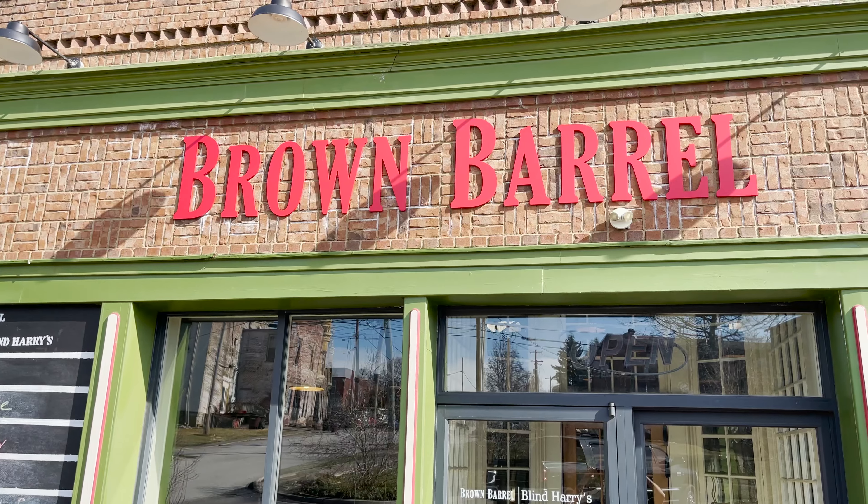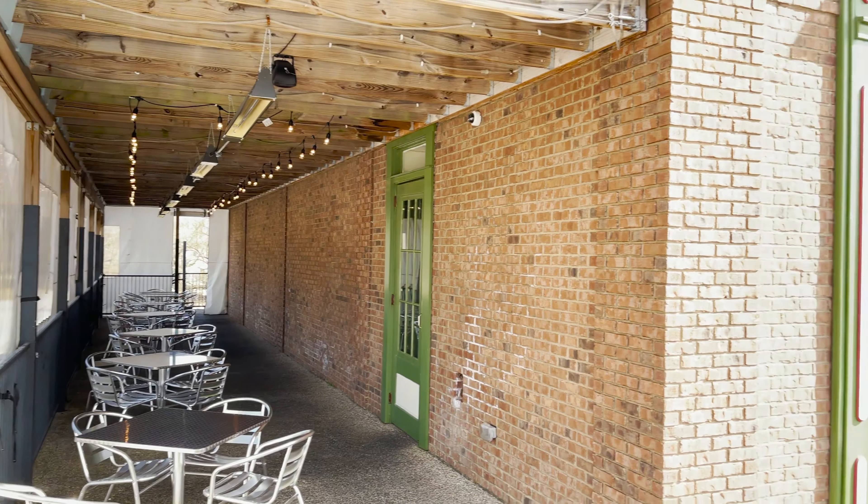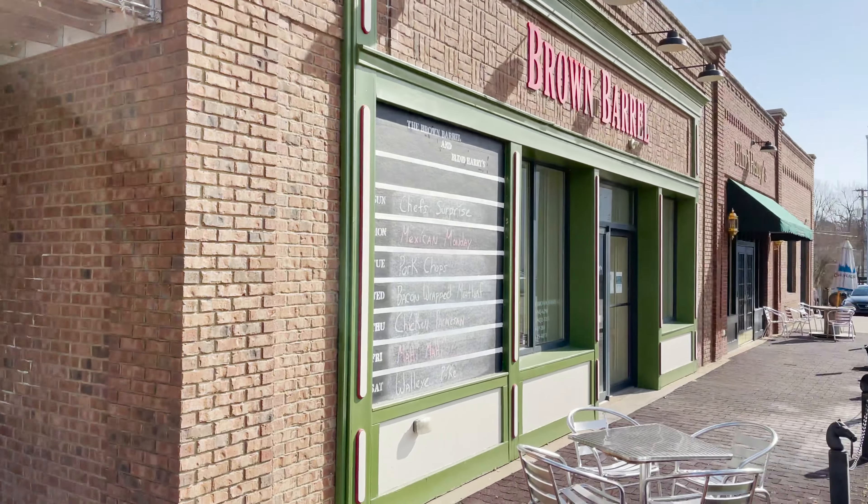My name is J.P. Gibson, the owner of the Brown Barrel Restaurant here in Midway, Kentucky. We are going to be making our famous beer cheeseburger. Let's go inside and try it.